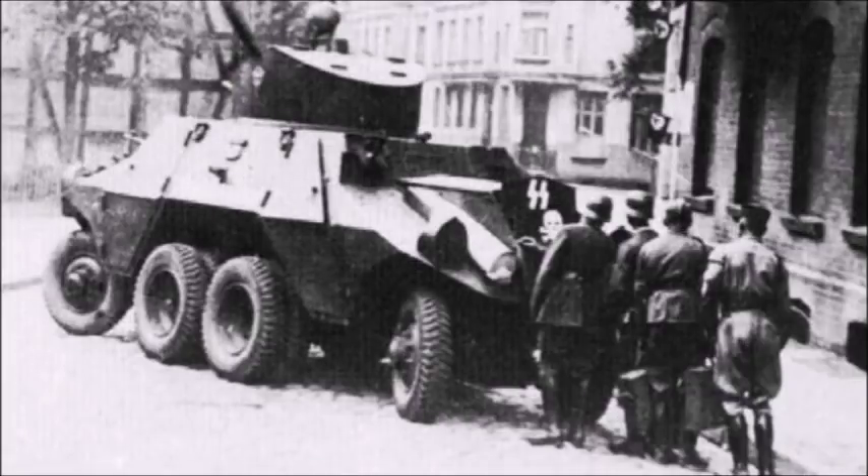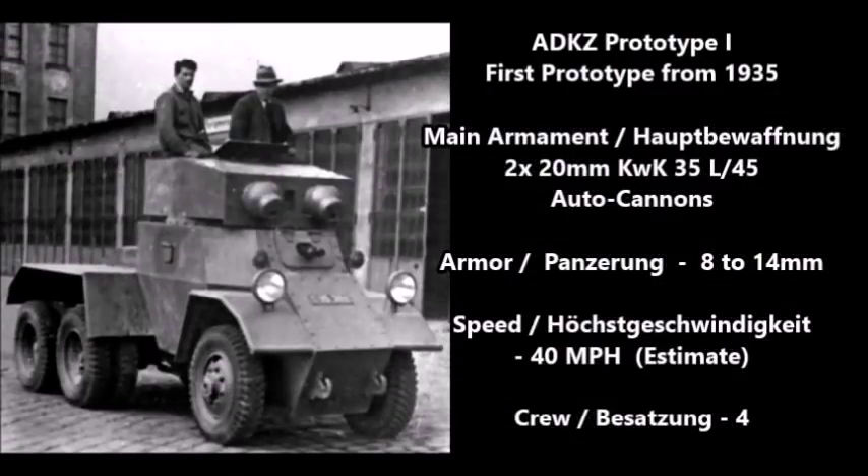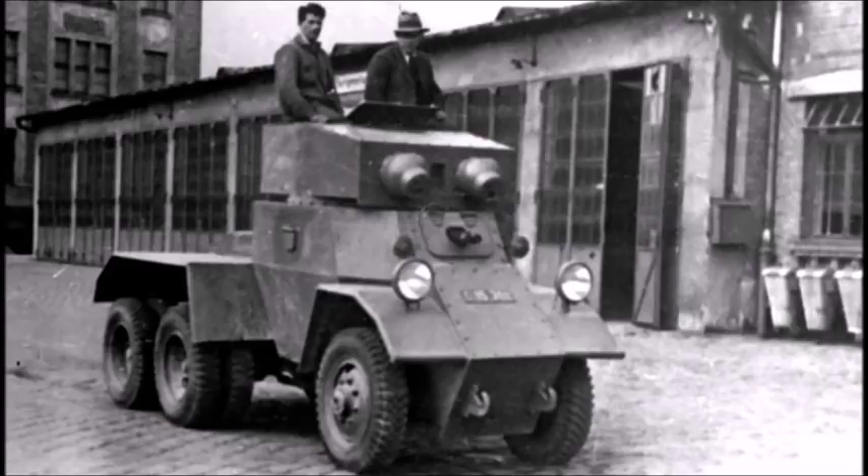The next vehicle was the ADKZ Prototype 1 from 1935, a medium-sized infantry support armored car prototype. It was armed with two 20mm autocannons, had armor thickness of 8 to 14 millimeters, and a speed of 40 kilometers per hour. Only one of these vehicles was ever produced, and it was seen during an Austrian military parade in 1935.